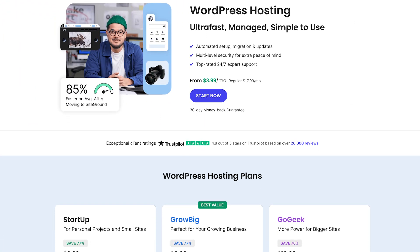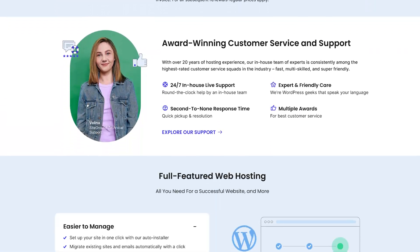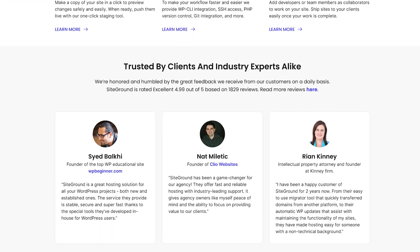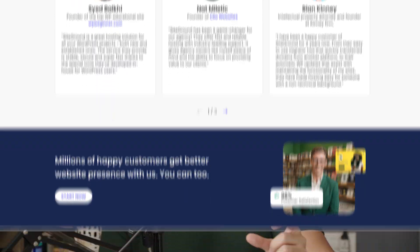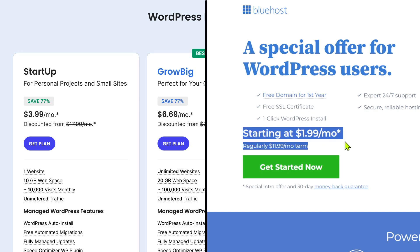The next hosting provider on this list is SiteGround. SiteGround and Bluehost have similar features, but SiteGround is slightly pricier. I'd say SiteGround is slightly better in performance — if you actually go into the numbers and look at server response time and all those metrics, SiteGround will be slightly faster. So if you want the best performance and the best value for your buck when it comes to performance, SiteGround is the better choice compared to Bluehost.